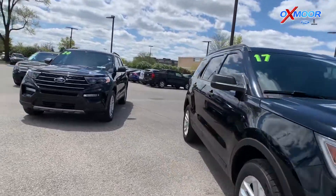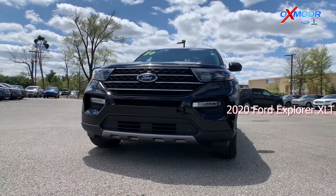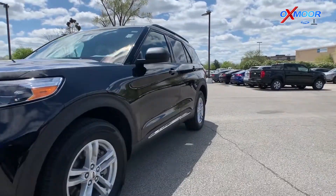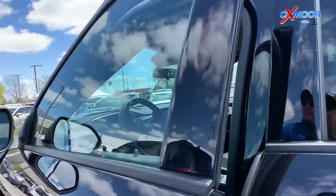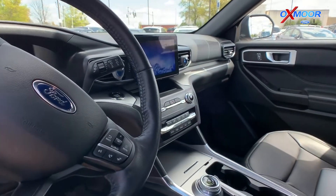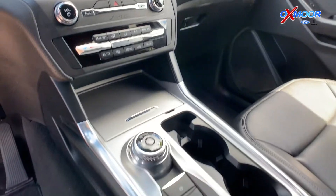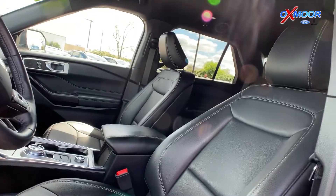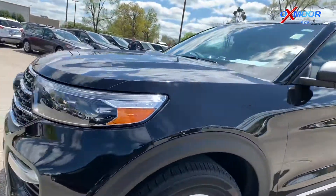Up next we have the 2020 Ford Explorer XLT. This vehicle comes in an exterior color of black. This vehicle is going to be certifiable, so you are able to go ahead and get an additional warranty with that vehicle when you do certify it. It also comes with captain's chairs, push-button start, and it is four-wheel drive. It has about 16,000 — just under 17,000 — miles on it, and the interior color is ebony. It's going to be online for $38,000.